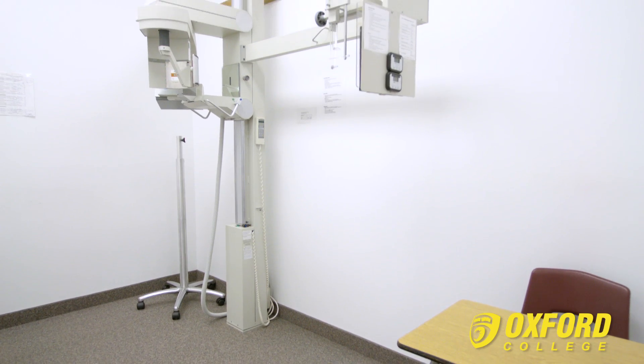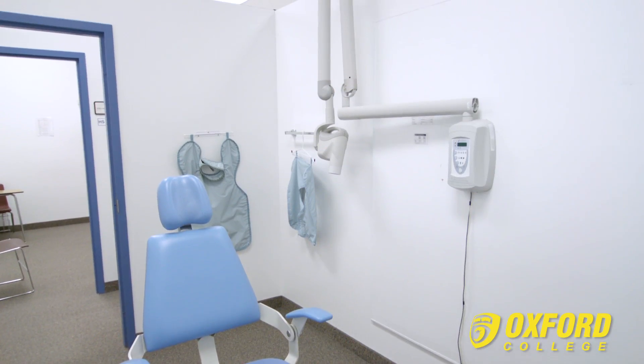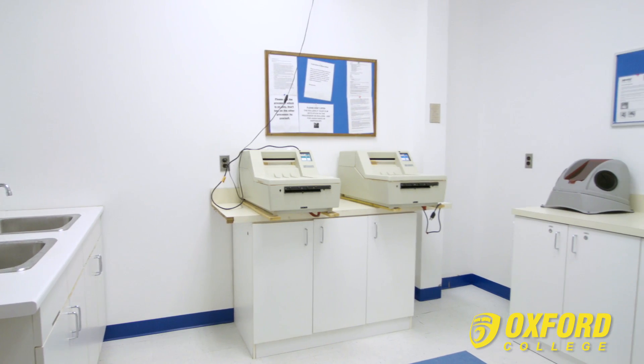The Radiography Lab is where you'll find state-of-the-art equipment, such as panoramic and cephalometric x-ray machines, four traditional radiograph machines, and a developing room to process the x-rays.